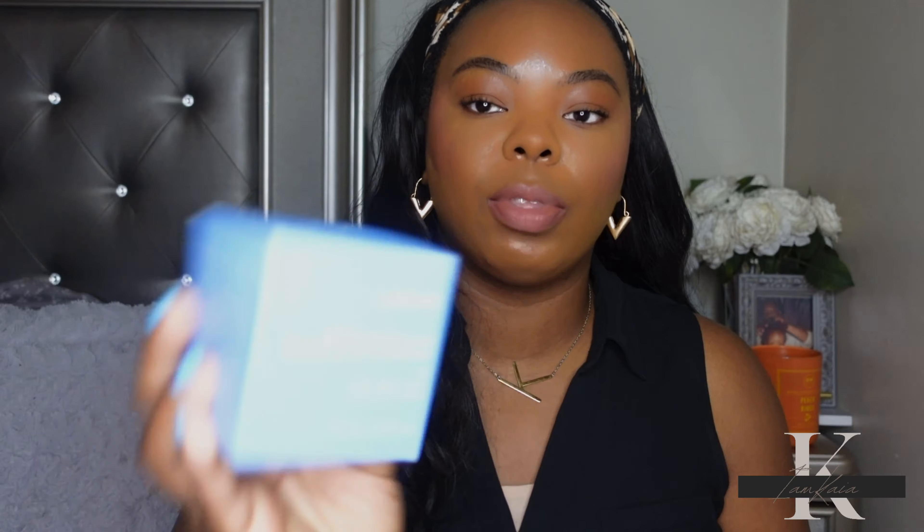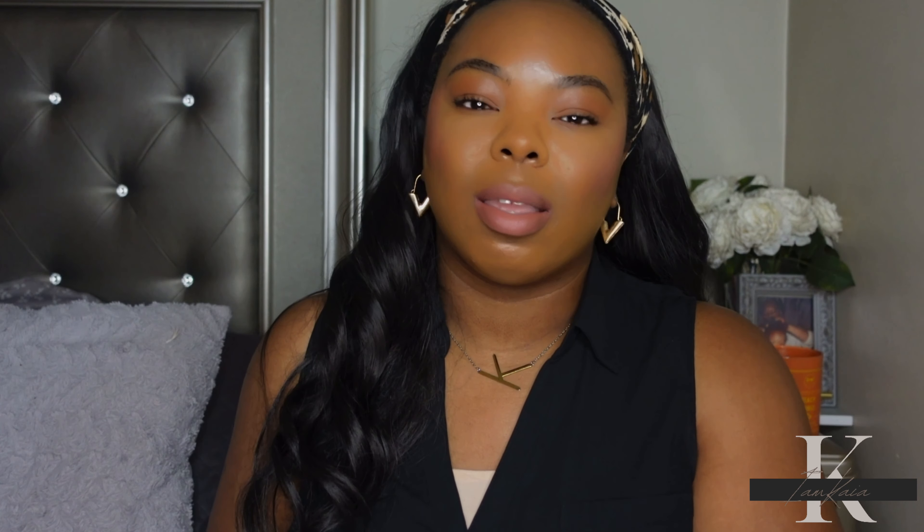I also picked up while I was in there the Laneige sleeping mask — this is the overnight sleeping mask. I might exchange this just because recently, maybe about two months ago, I picked up the Laneige sleeping mask from Marshalls and it was a lot cheaper than it is at Sephora. I'm not sure if I'm going to keep this because I know I can find it at Marshalls. I don't even know why I bought it knowing that — but you know, when you're in Sephora you just be buying stuff sometimes. This retails for about $20 and at Marshalls I found it for about $10, so if I go to my local Marshalls within the next two weeks and I see it there, I'll pick it up and return this one to Sephora.